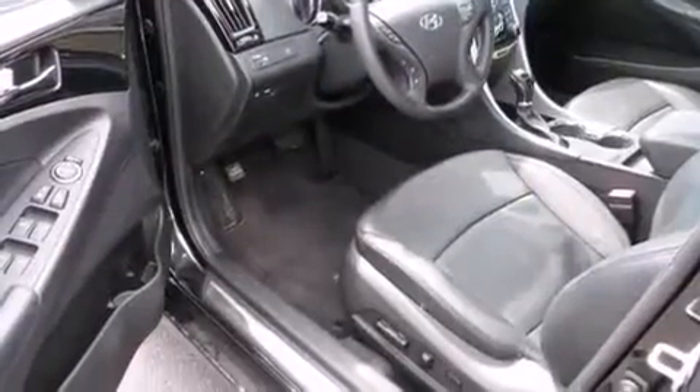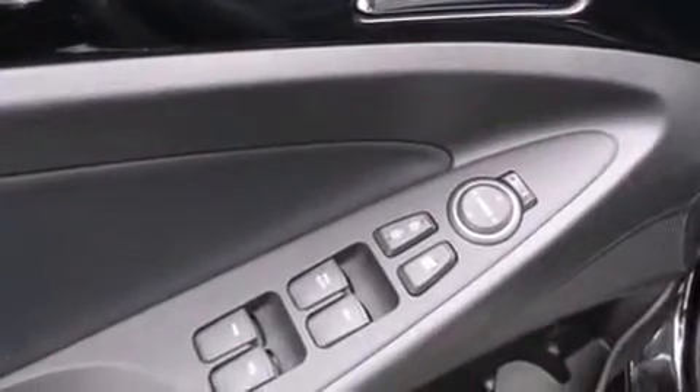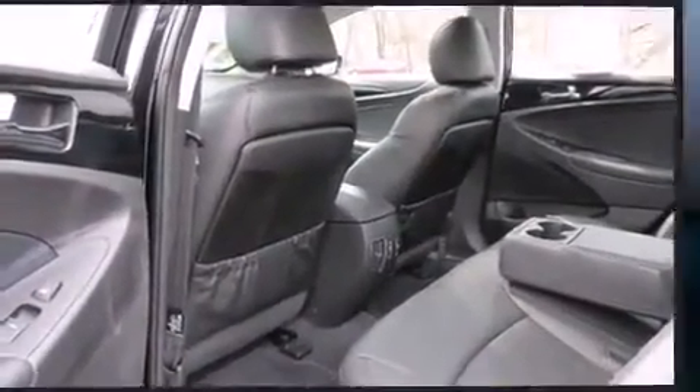Hyundai infused the interior with top-shelf amenities such as a tachometer, speed-sensitive wipers, a trip computer, remote keyless entry, and a split folding rear seat.